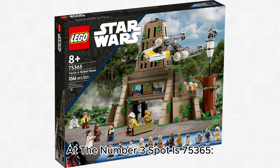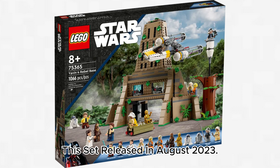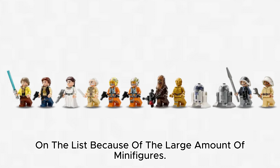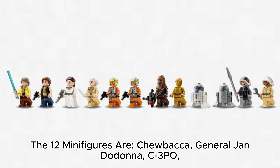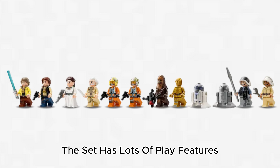At the number 3 spot is 75,365 Yavin 4 Rebel Base, which retails for $170 with 1,066 pieces. This set released in August 2023. This set has flaws; however, it is so high up on the list because of the large amount of minifigures. The 12 minifigures are Chewbacca, General Jan Dodonna, C-3PO, R2-D2, two Rebel Pilots, R2-BHD, Princess Leia, Luke Skywalker, Han Solo, Rebel Fleet Trooper, and a Rebel Crew member. The set has lots of play features.